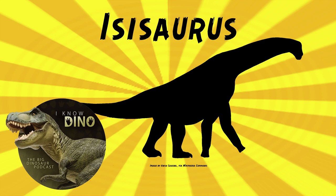Especially the babies. Isisaurus was medium-sized — it was estimated to be about 59 feet or 18 meters long and weighed 15 metric tons. Its humerus, the arm bone, was about 58 inches or 148 centimeters long — almost five feet. Pretty long.